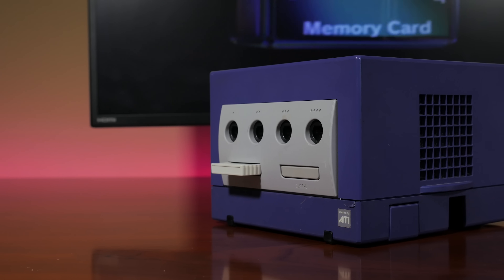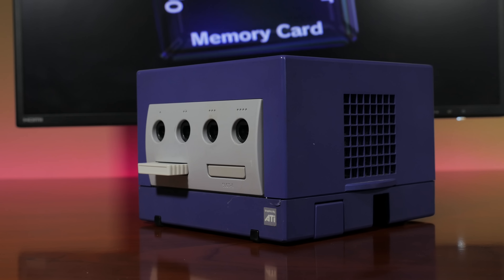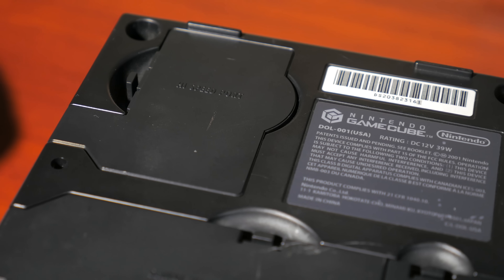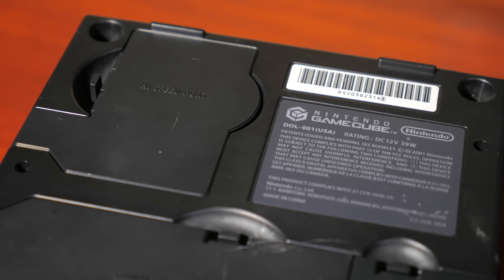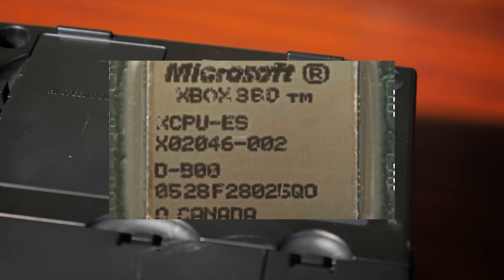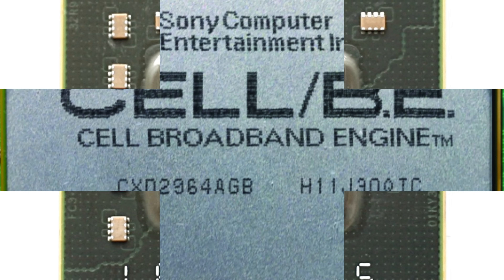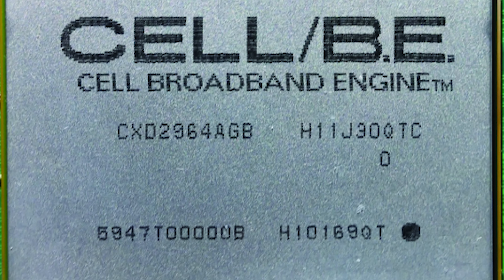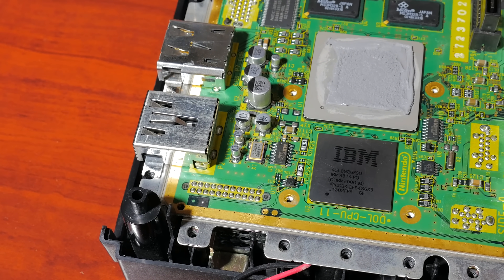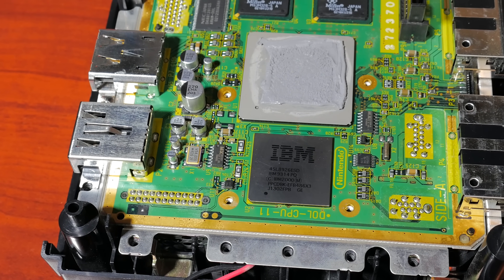The Nintendo GameCube, codename Dolphin, was released in Japan in late 2001 and represented the first Nintendo system that utilized an optical drive as its storage medium. It was also the first Nintendo console to use the PowerPC architecture, something that Nintendo stuck with all the way up to the Nintendo Wii U. Microsoft and Sony also transitioned to PowerPC with the Xbox 360 and PlayStation 3, respectively. The GameCube CPU processor was a variant of the PowerPC 730 chip, nicknamed Gecko, which ran at a very respectable 486 MHz.